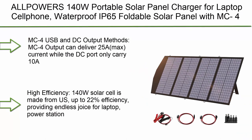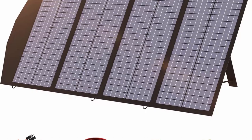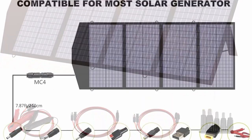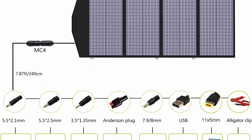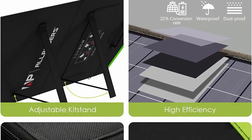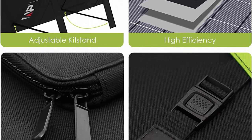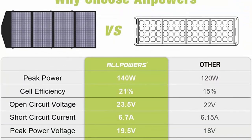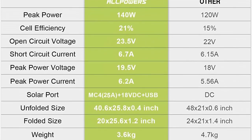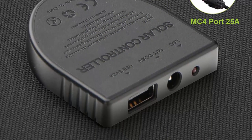Number 7: ALPVIERS 140W portable solar panel charger for laptops and cell phones, waterproof IP65, foldable solar panel with MC4, DC, and USB output for solar generators, power banks, and 12V car batteries. MC4 output can deliver 25A max current, the DC port carries 10A, dual USB ports at 5V/2.4A per port for charging 5V gadgets, and 18V DC output at 18V/3A for charging your laptop or 12V car battery and portable generator. The junction box has a parallel connecting port for connecting multiple foldable solar panels. High efficiency 140W solar cells made from up to 22 percent efficiency material, providing power for laptops, power stations, cell phones, and other battery devices.